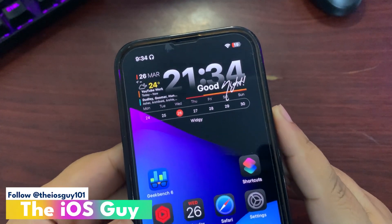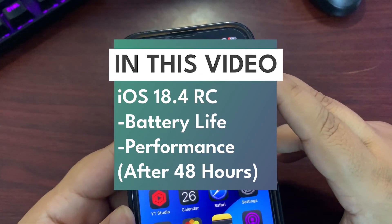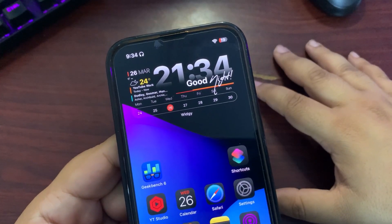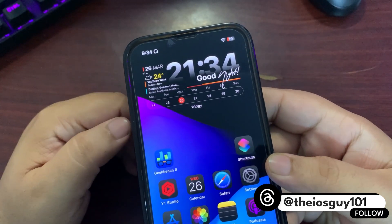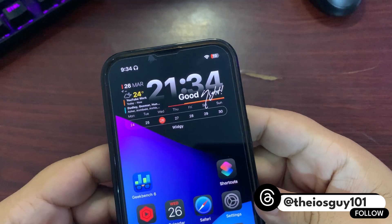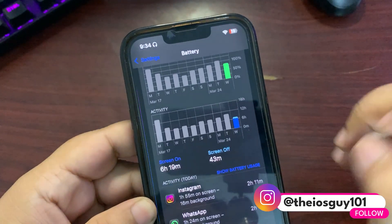Welcome back to the channel guys, welcome back to another video. In today's video I'm going to talk about iOS 18.4 RC update. I've been using this update since it came out, and in this video I'm going to talk about the battery life and also the Geekbench score. There is a very important thing I want to discuss, so without any further delay let's dive in and see how the battery performed over the last couple of days on iOS 18.4 RC.